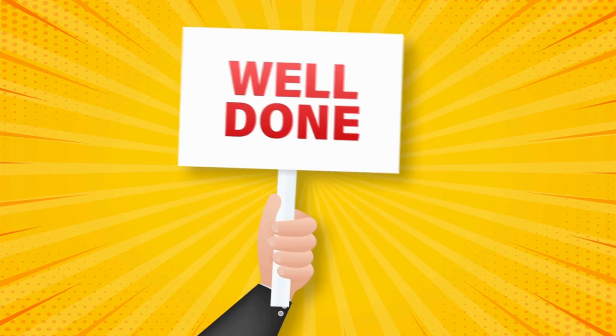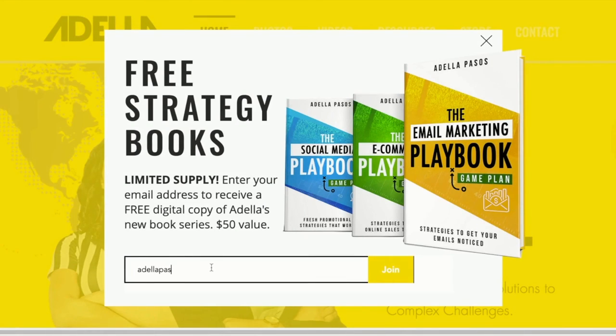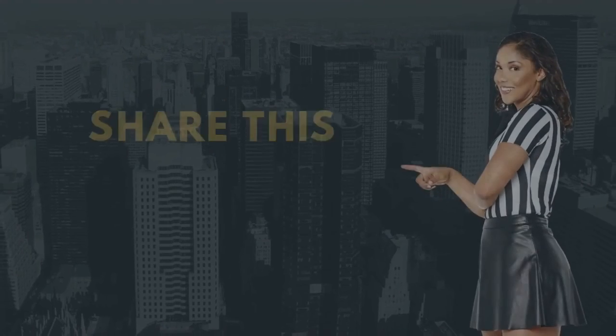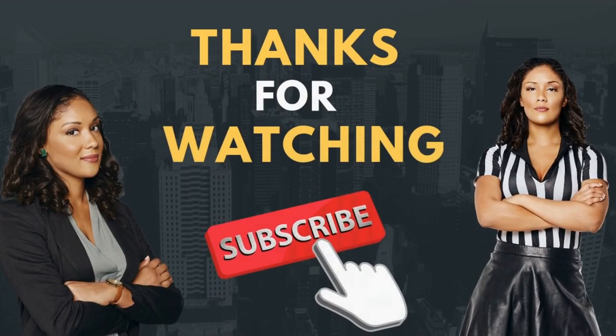And there you have it — a foolproof plan on how to start your own online skincare store. Before you go, I'm giving away my marketing strategy book series for free. Just head on over to my website, enter in your email address, and I'll send it to you right away. Don't forget to like, subscribe, and leave a comment below. Let me know what business you're planning to start next. Thanks for watching What's Your Game Plan? See you next time and happy selling.